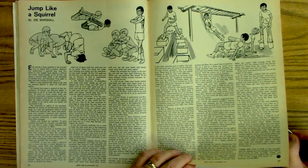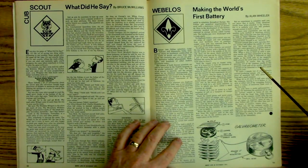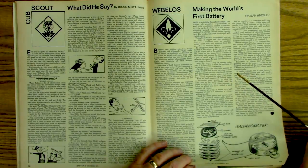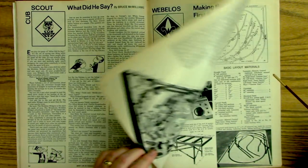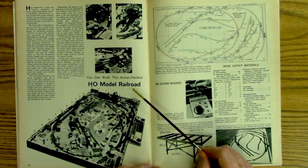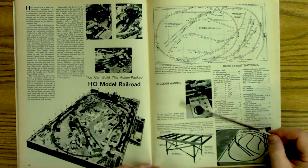We ate just a little bit different and we were constantly on the go, moving. We did not have video games, computers and stuff to keep us in a chair all day, so we were burning calories. You can build this action-packed H.O. model railroad — and this is actually the reason I have this magazine, because of this article on the H.O. railroad.